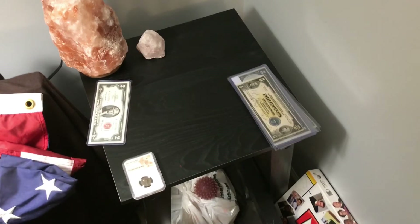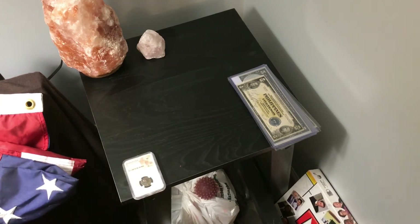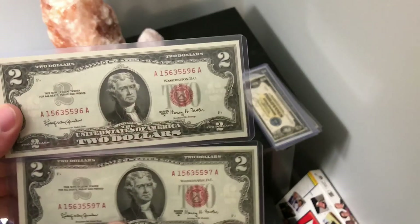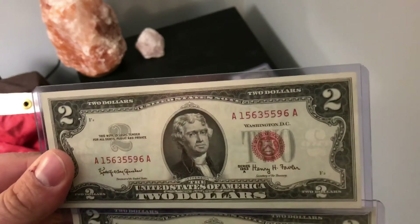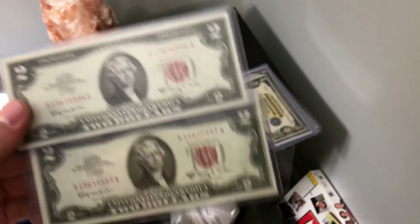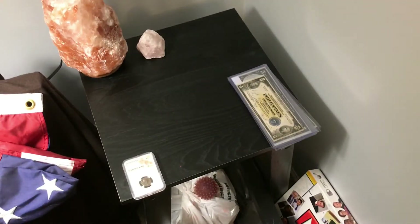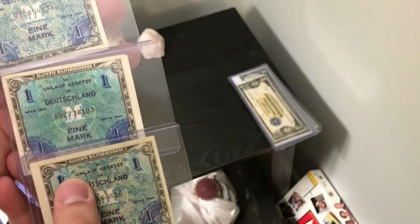I really got into currency big time. Just got these two right here — they are two red notes, Series 1963A, and they are consecutive numbers. I picked these up at my local coin shop and paid a dollar each for them.